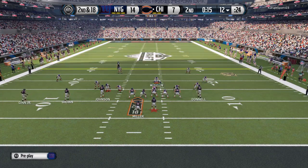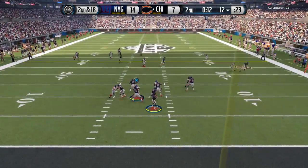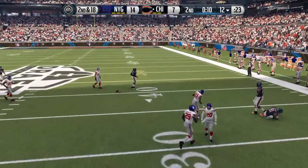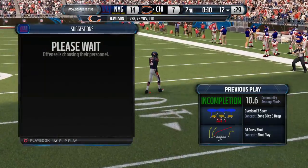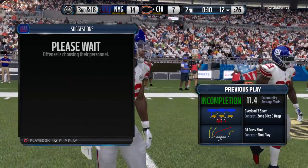Quarters formation here for the defense. He surveys and it's knocked down. When it comes to these situations, don't take a chance, because if you do...